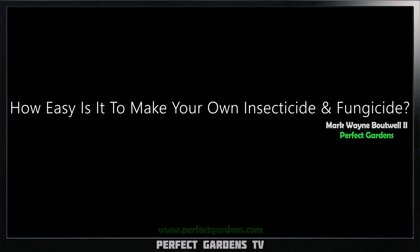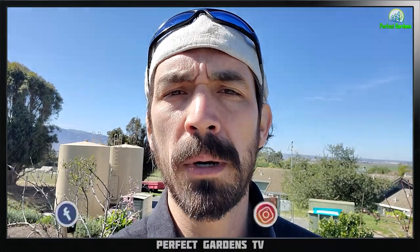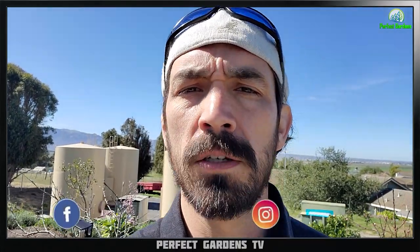What does it mean when your pesticide product says that they're approved on the 25B list? Well, in this video we're going to get into it. You're here with Holt from OrganaShield and Mark Batwell on PerfectGardens.com. Please remember to check us out on Instagram and Facebook and hit the notifications for future videos. And if you haven't checked out our $2.99 monthly membership, make sure to join on your desktop because it is not available through your phone. Let's go ahead and get into the video.